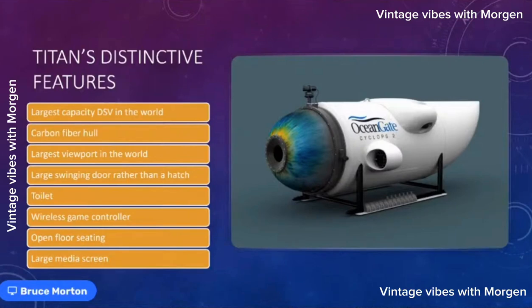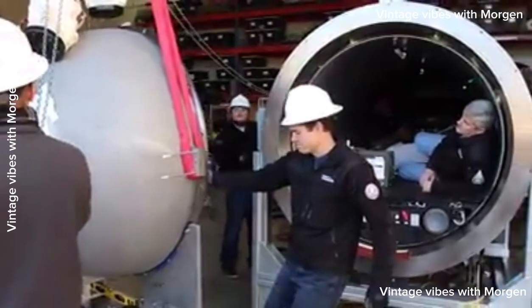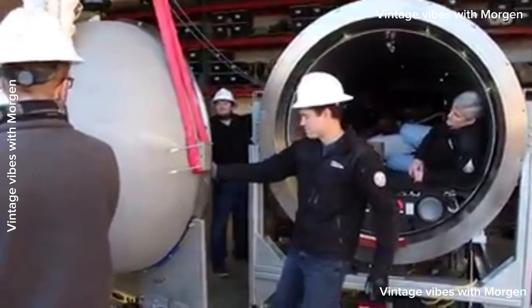There is no hatch on this sub. When you get in and out of a normal DSV, it's through a very tight hole to get into the pressure vessel. Our founder Stockton didn't like that — he wanted something more convenient for our mission specialists. So that front dome swings open; there's a hinge on the other side and it completely swings open so you can get into the sub without having to squeeze through a tight hole.